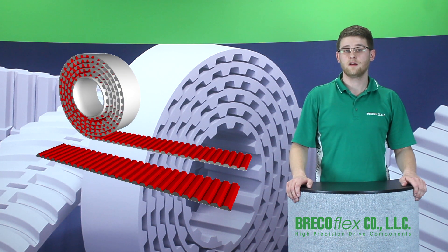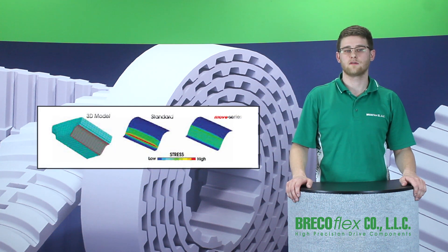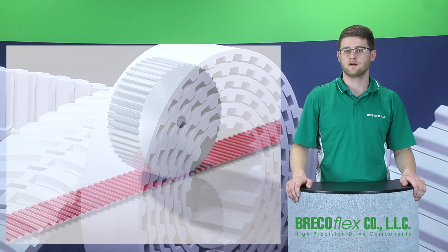Three key design and construction changes were made. It started with a 3D motion finite element analysis to identify and reduce areas of stress in the trapezoidal tooth design, which enabled us to increase tooth shear strength while still allowing the belt to mesh perfectly with a standard AT pulley.